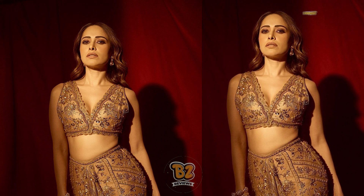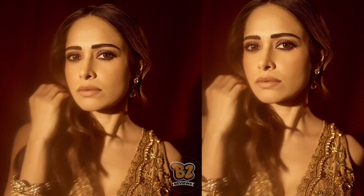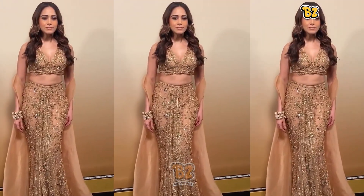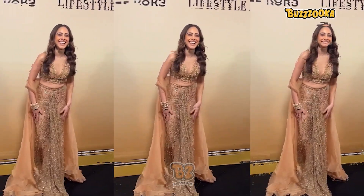Styling I really liked. She had kept nude makeup with smoky eyes and middle-partitioned voluminous wavy hair. The jewelry were also mind-blowing — she opted for really chunky jadao kadas and jadao earrings. I think the total outfit and styling was a little inspired from Egyptian culture, because it was kind of gilded — all gold and golden hues.